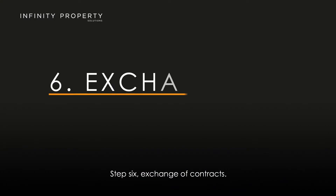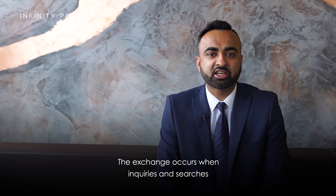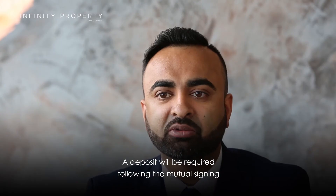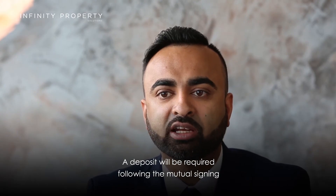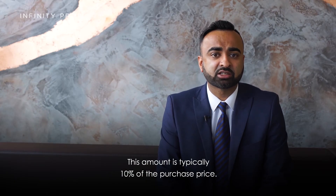Step 5: Inquiries. You will instruct your solicitors to make the necessary inquiries, searches, and review the draft contracts. Step 6: Exchange of Contracts. The exchange occurs when inquiries and searches have been satisfied. A deposit will be required following the mutual signing of the contract; this amount is typically 10% of the purchase price.